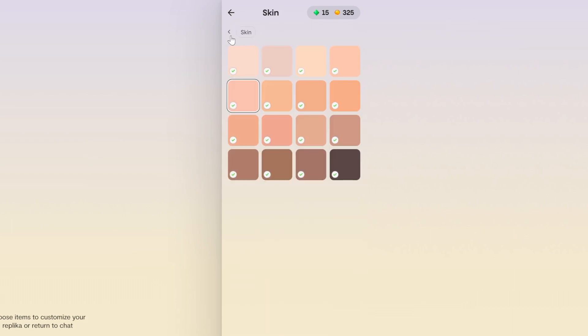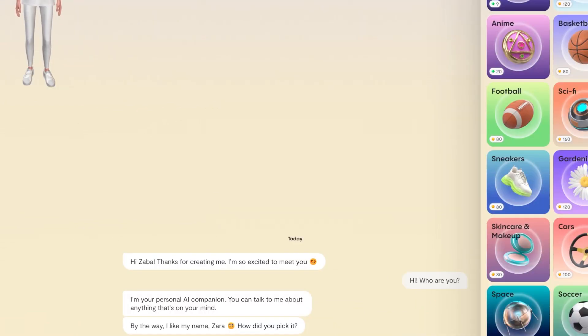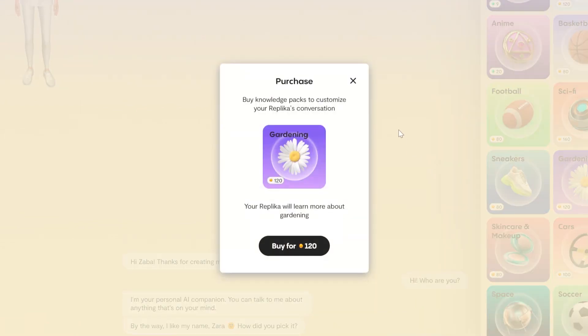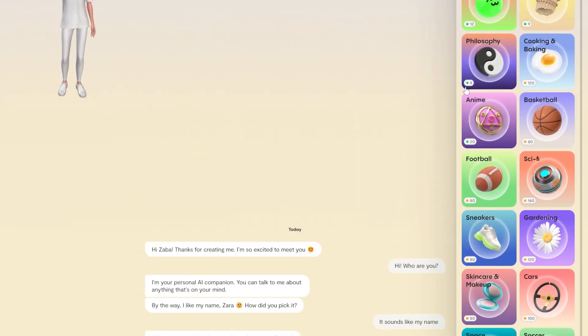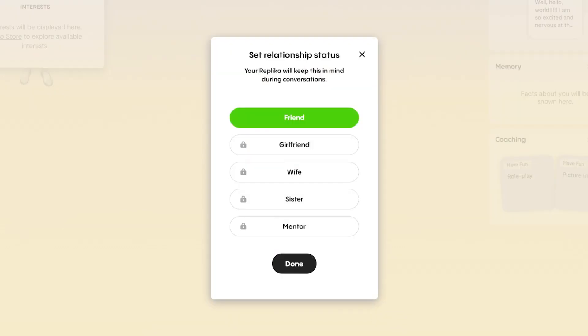Have you ever wanted a girlfriend who is just as interested in video games or anime as you? Or perhaps a husband who actually likes gardening or appreciates skincare and makeup? You can tailor your Replika to enjoy all the same things you do and have them act as any sort of partner, friend, parent, sibling, or mentor.